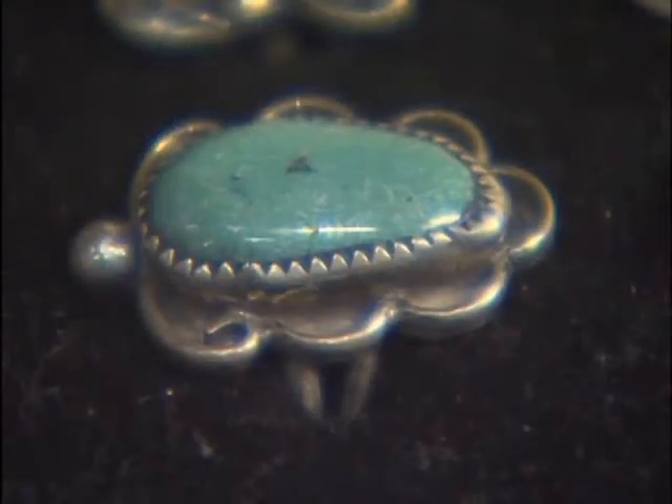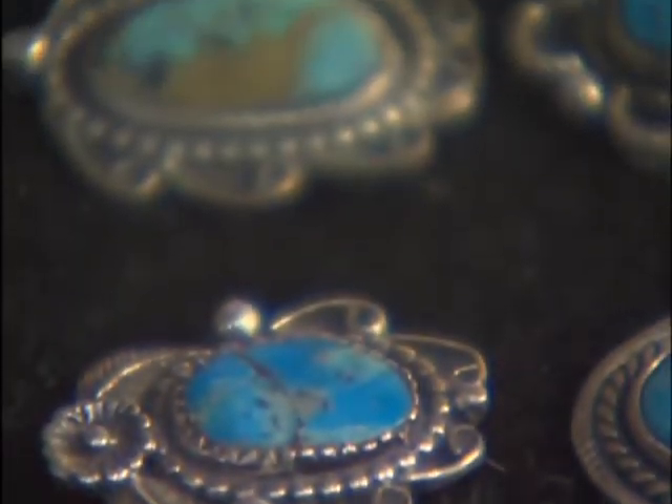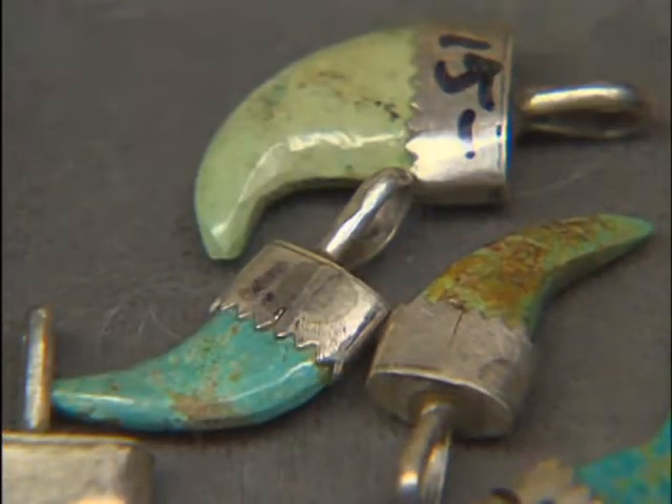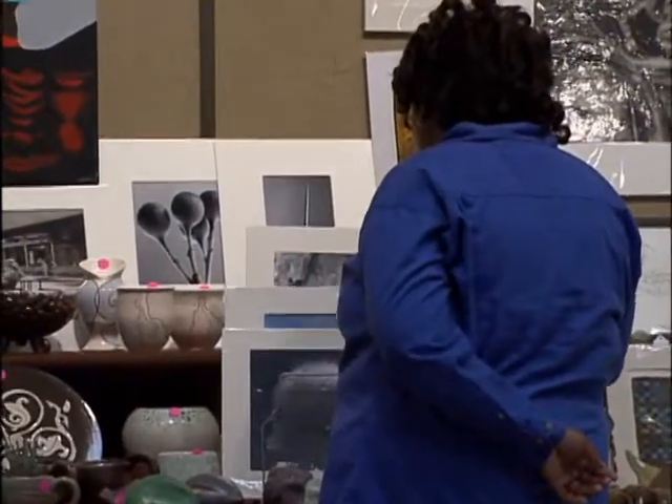I like to work with sterling silver and I love turquoise. So I do buy my own material — sterling silver comes in sheets — and I make everything, every single step from scratch. There are practical lessons from the art sale.